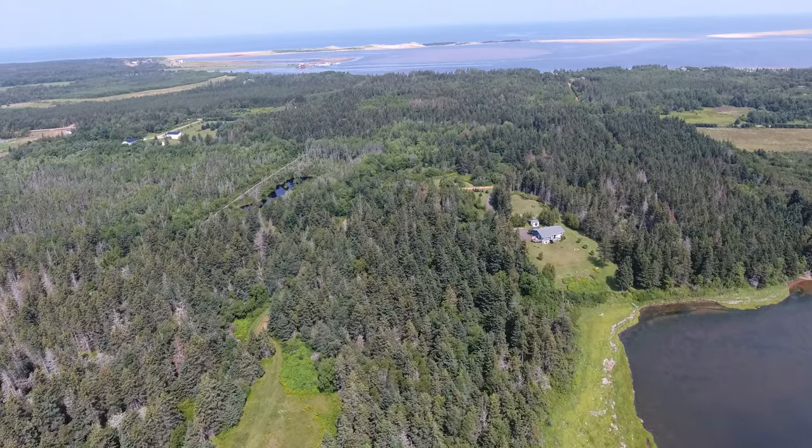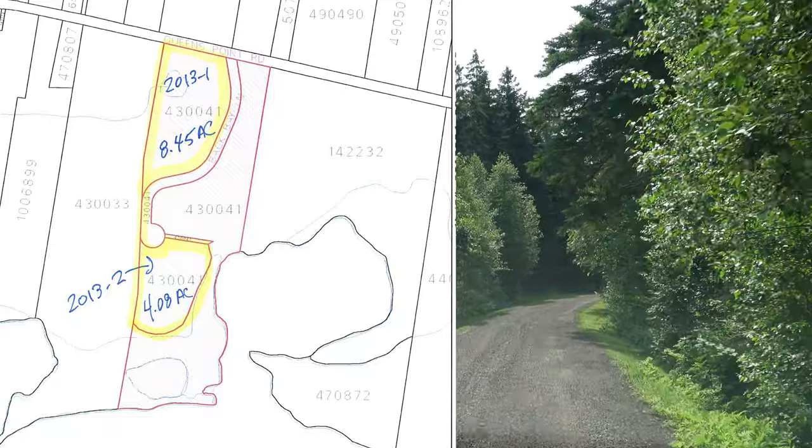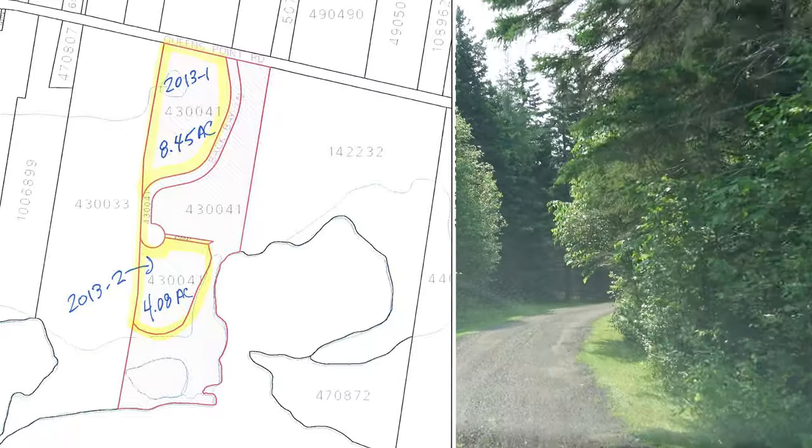Price is attractive coming in under $200,000 Canadian, and it's about 12 and a half acres.